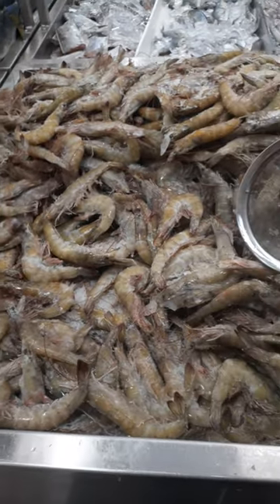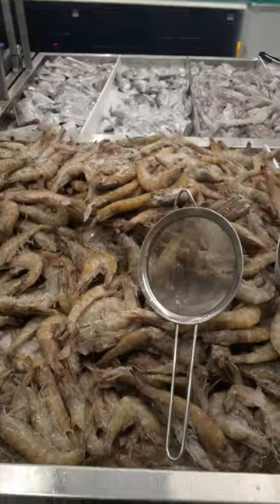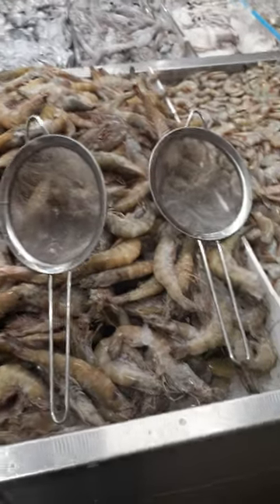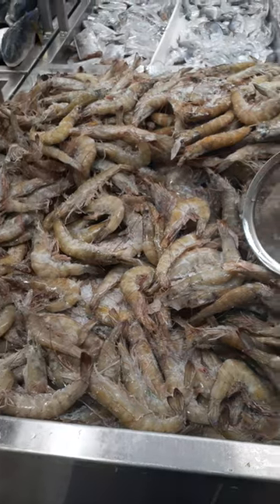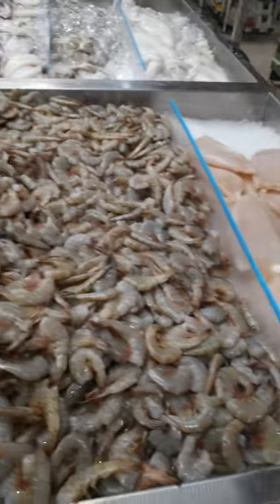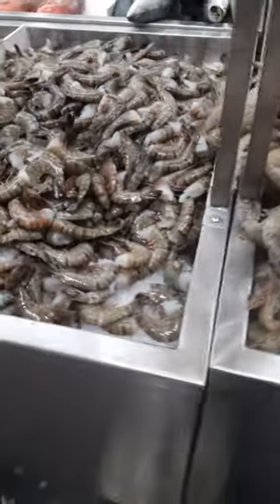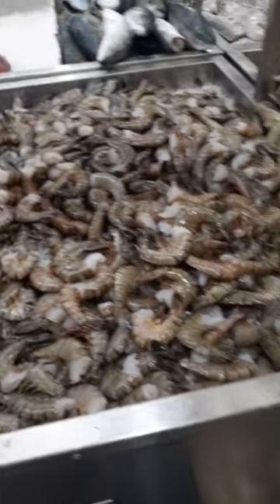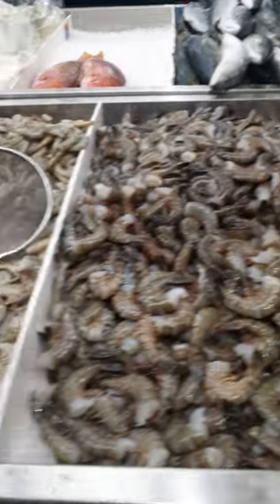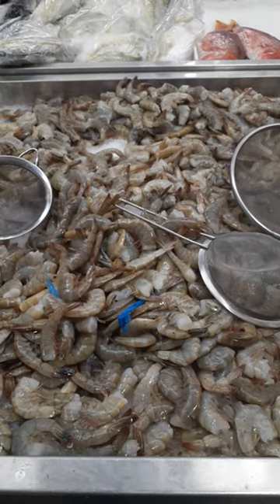Look at these head-on shrimp, $6.9 a pound. A lot of people have been digging in and getting some head-on shrimp. And here's the headless shrimp. There are a lot of different kinds of fish here. This is H Mart, one of my favorite Asian stores.